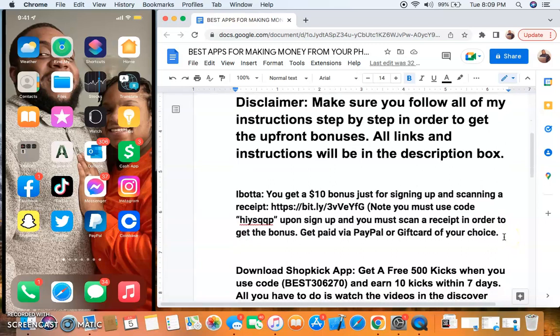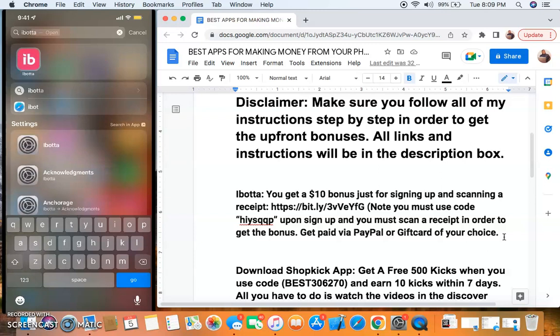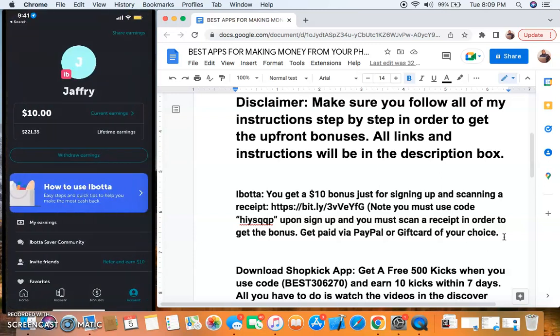The first one is iBotto. Now if you don't know what iBotto is, I've talked about this app a couple of times on this channel. I have currently made over $221 with this app, and I just started really using this app around last month, June. So within that amount of time, I've accumulated $221.